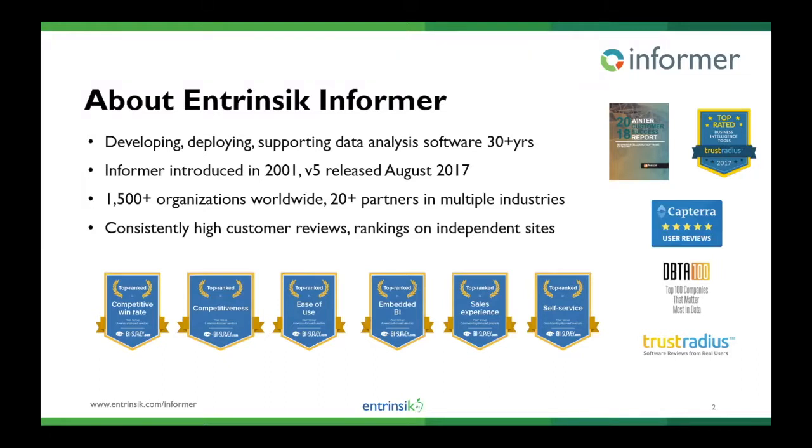Informer was introduced back in 2001, so it's a very mature product, and version 5 was released back in August of 2017. There are about 1,500 organizations using Informer worldwide, and we have 20 partners who are either reselling Informer alongside their industry-specific ERP or who have embedded Informer within their platform. We are consistently rated highly amongst our customers on independent review sites like Capterra and Trust Radius — rated highly for ease of use, self-service capabilities, and competitiveness, among other things.